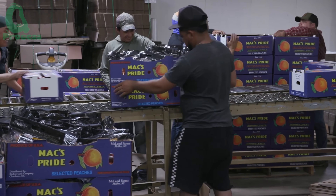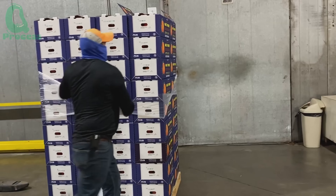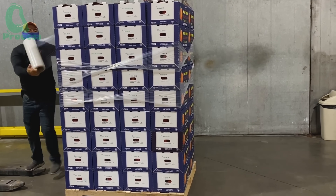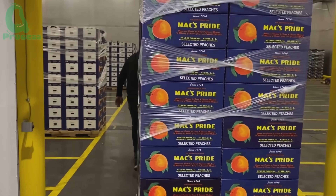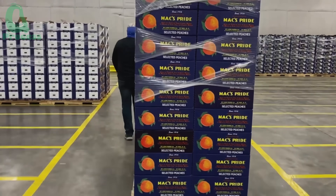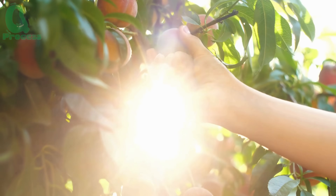Did you know that after about 13 to 15 years, peach trees are replaced with new ones? This is an endless cycle, bringing steady and reliable harvests — and that's the journey of peaches. What do you think about the process of growing and harvesting peaches? Did anything surprise you? Please leave your thoughts in the comments, and if you enjoyed this video, hit the like button, subscribe, and turn on the notification bell so you don't miss any of our journeys.